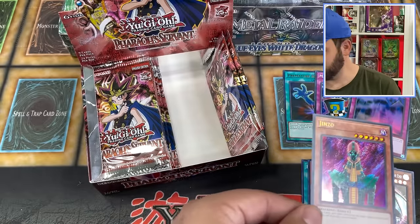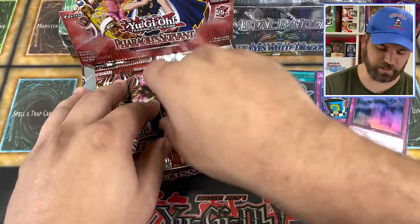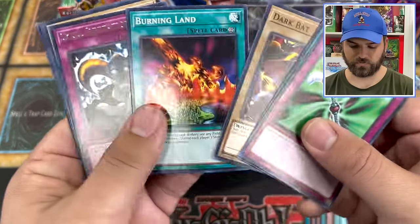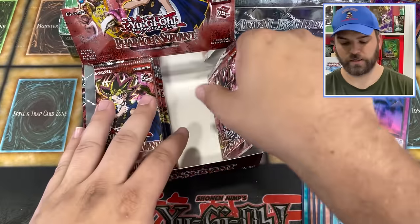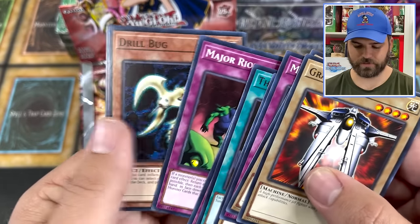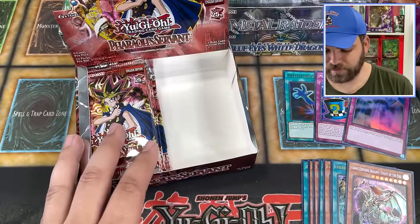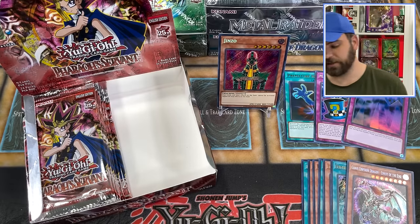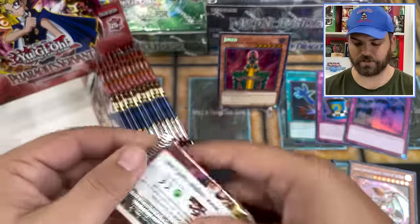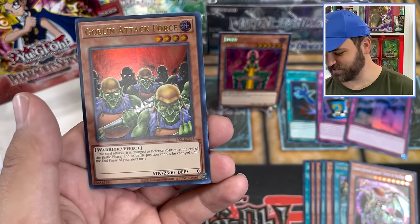We're doing pretty good so far — got the Chaos Emperor Dragon, got the Jinzo. Now let's see what else we can do. A few more packs on the left side — we are due for another ultra and two supers at least. Skull Invitation, Burning Land. Last pack on the right side. Gradius, Shallow Grave, and Wing Weaver. Let's see if we can call upon another powerful card. Buster Blader is probably the number one hit I'd like to get, along with Goblin Attack Force and Call of the Haunted.